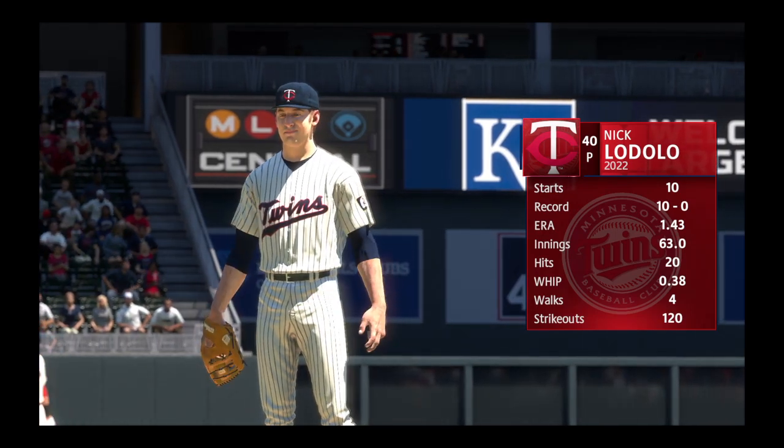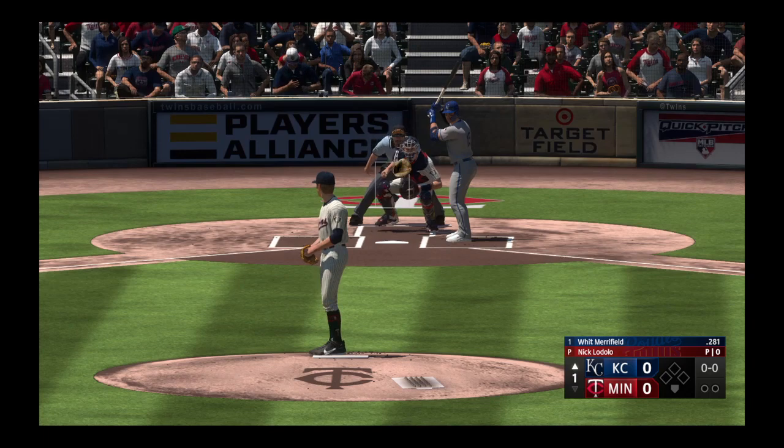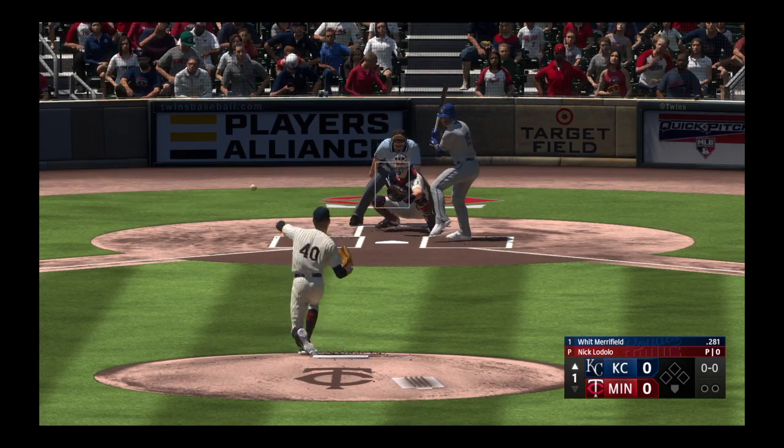Yeah, got the W last time out — six innings, a quality start. If a guy will give you that, you'll take it every single time.